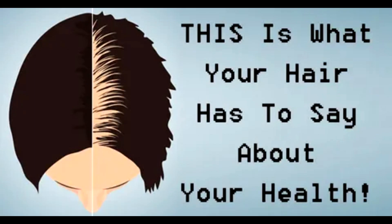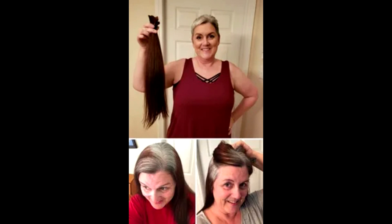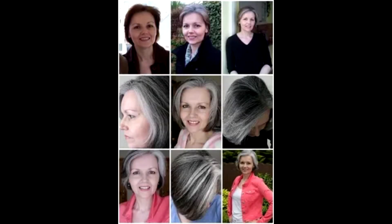Unlike embryonic stem cells, which develop into all sorts of different organs, adult stem cells have a more set path. The melanocyte stem cells in our hair follicles are responsible for producing and maintaining the pigment in our hair. Each hair follicle keeps immature melanocyte stem cells in storage. When they are needed, those cells travel from one part of the follicle to another, where proteins spur them to mature into pigment-producing cells, giving hair its hue.